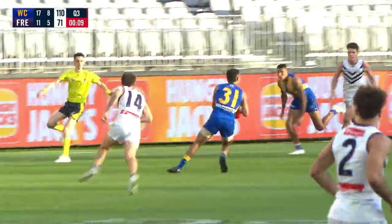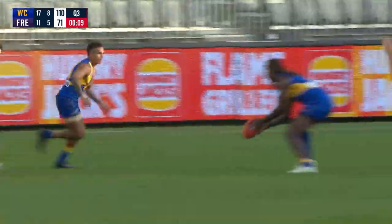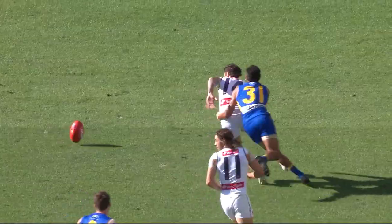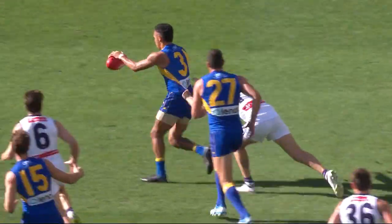He handballs it through to Jones. He'll just wheel around back — Badanui, the 1-2. Straighten things up now, and Brander. Well, mark almost done contested. He's a good player, Oscar Allen, but he's up to it — you know how good he is.